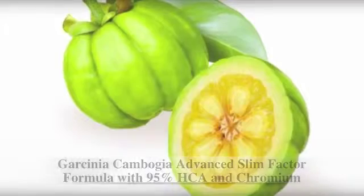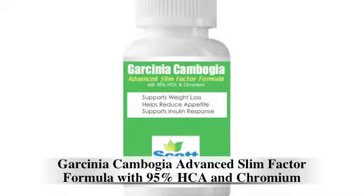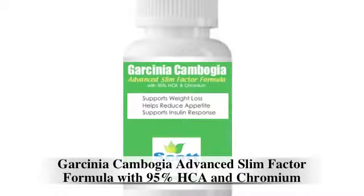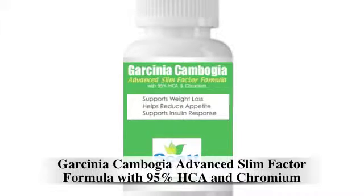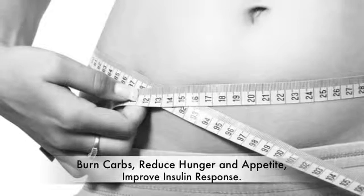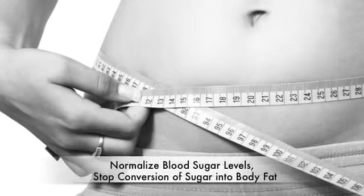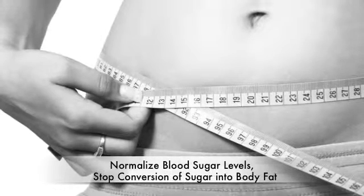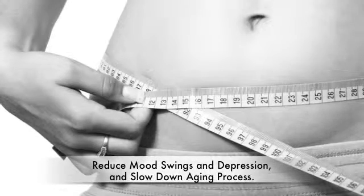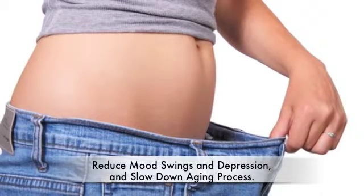So when combined with a healthy diet and exercise, Garcinia Cambogia Advanced Slim Factor Formula with 95% HCA and Chromium can be an essential, effective, and healthy part of your weight management program. It can help you start burning carbs, reducing your hunger and appetite, and improving your insulin response. It can also help normalize your blood sugar levels, stop the conversion of sugar into body fat, reduce mood swings and depression, and even help slow down the aging process which high blood sugar can cause.